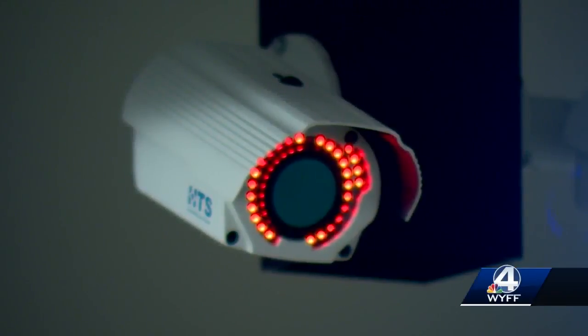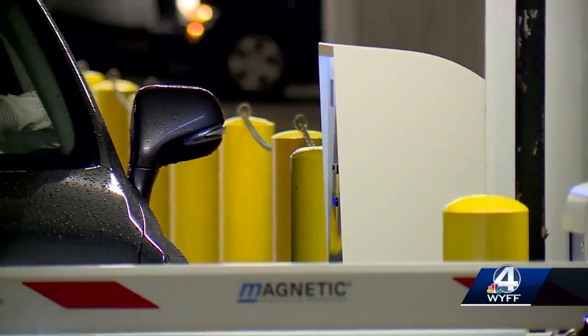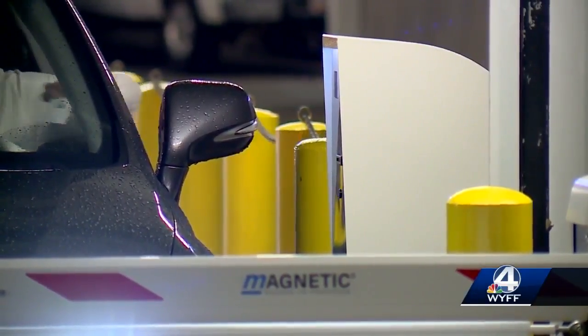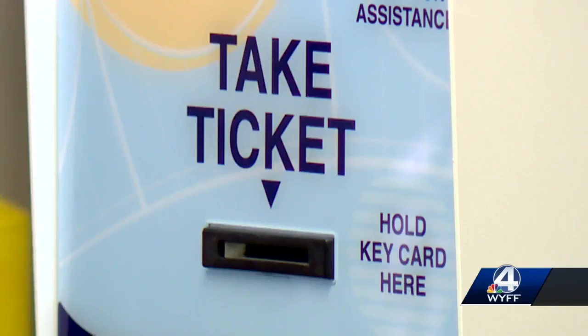These cameras capture their license plate numbers and automatically let them in. When you get to the gate to enter or exit, you don't have to roll down your window. You don't need to use your card to get in. Still, all of this equipment doesn't come cheap.